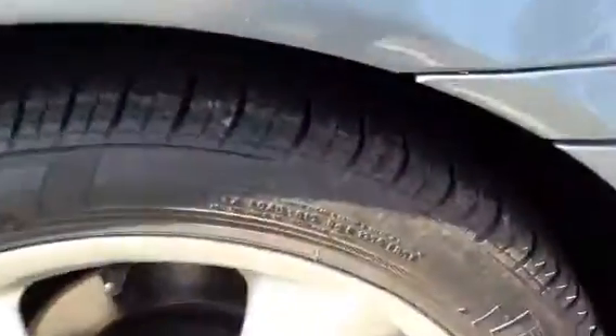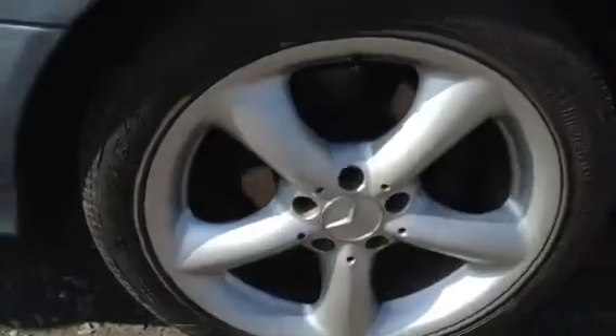Near side rear tyre — not too bad, looking at around 3mm of tread there. Looking at the near side rear alloy, there are a couple of light scratches but no signs of any kerbing, which is great.